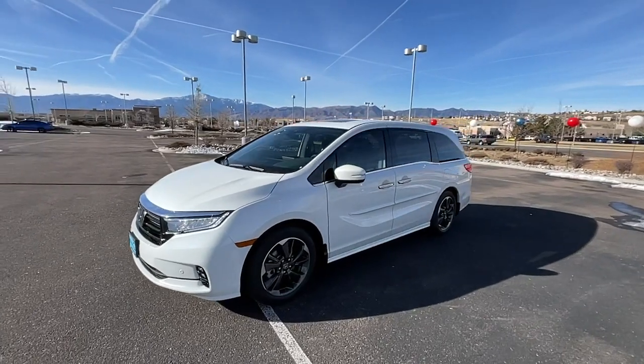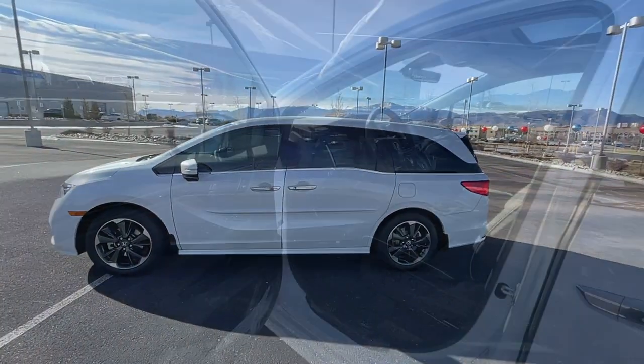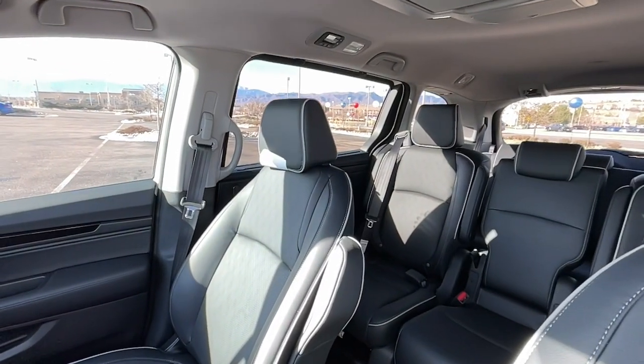Keyless entry, navigation system, sunroof/moonroof, adaptive cruise control, fog lamps, lane keeping assist, satellite radio, power liftgate, power passenger seat, heated mirrors.